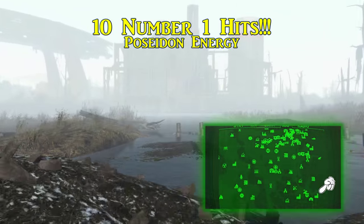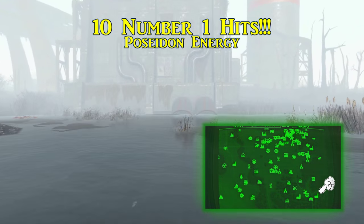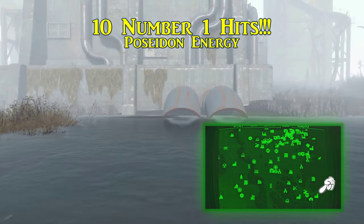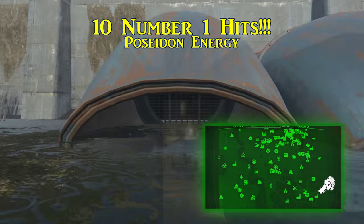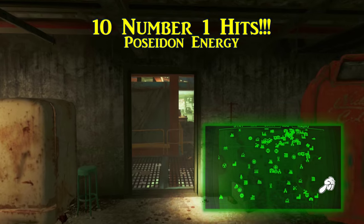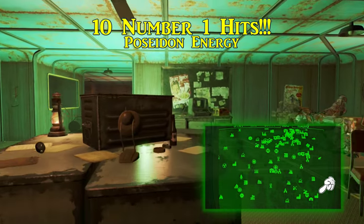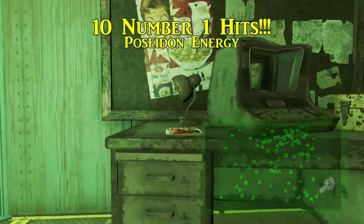The fifth issue of Tesla Science, called 10 Number 1 Hits, is found at Poseidon Energy, which is south of the Adam Katz Garage. While both sets of doors are locked when you arrive, you can still make your way in by the drain pipes on the southeast side. Find the elevated office with the highest density of raiders and the magazine is on a desk in here next to the broken terminal. Be sure to get the bobblehead on that very same desk.